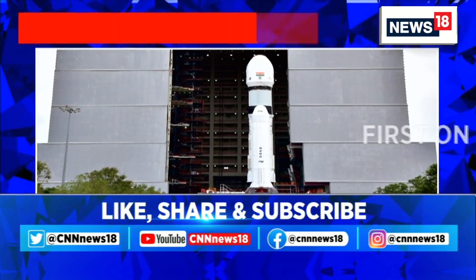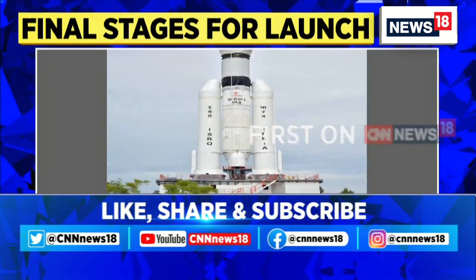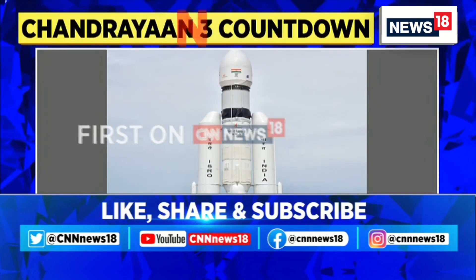Now remember, this mission will focus on carrying scientific instruments to the moon. We're crossing over to CNN News 18's Harish Upadhyay to get us more on this. Harish, over to you.